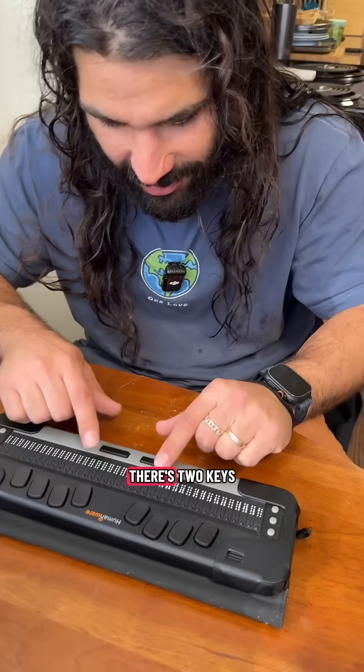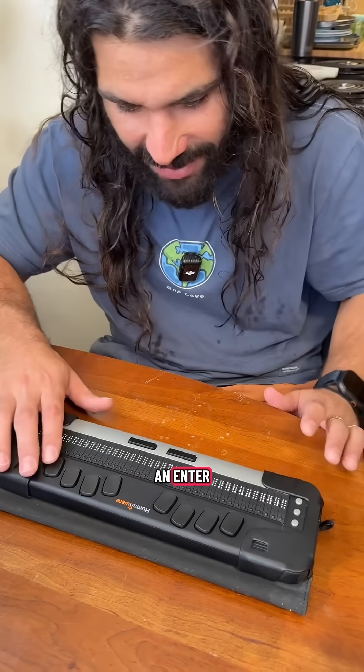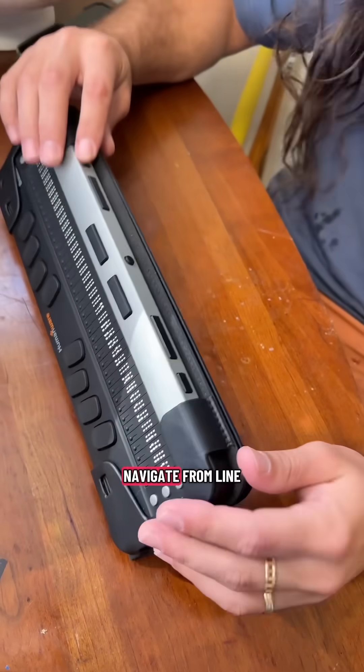There's six keys for typing, there's two keys for spacebar, a backspace and an enter. And these are my thumb keys so I can navigate from line to line.